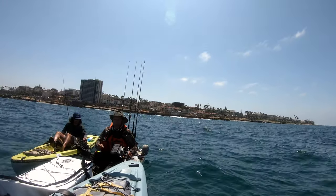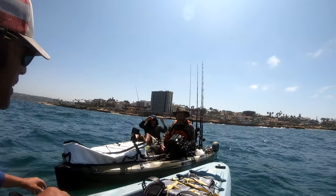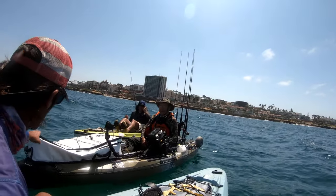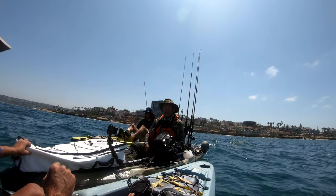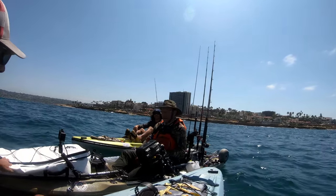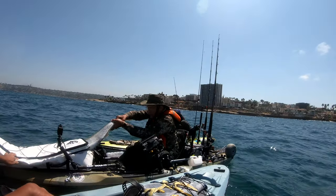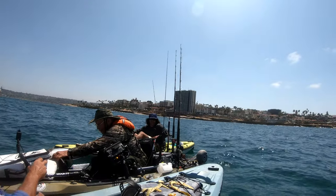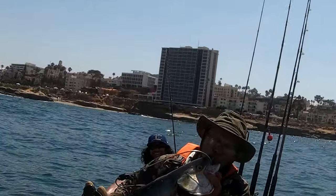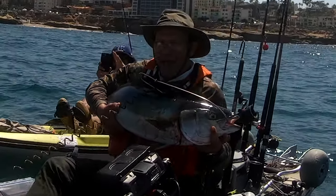How many trips is this now that you've been on? Ten total to La Jolla, about five with us. That's like the average — I tell people it's like a one-in-five shot of getting one. Look at that — La Jolla yellowtail action!